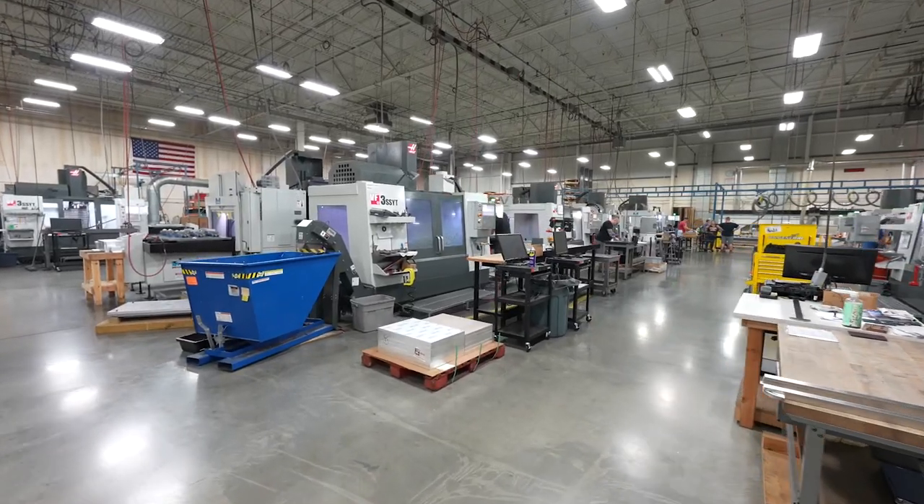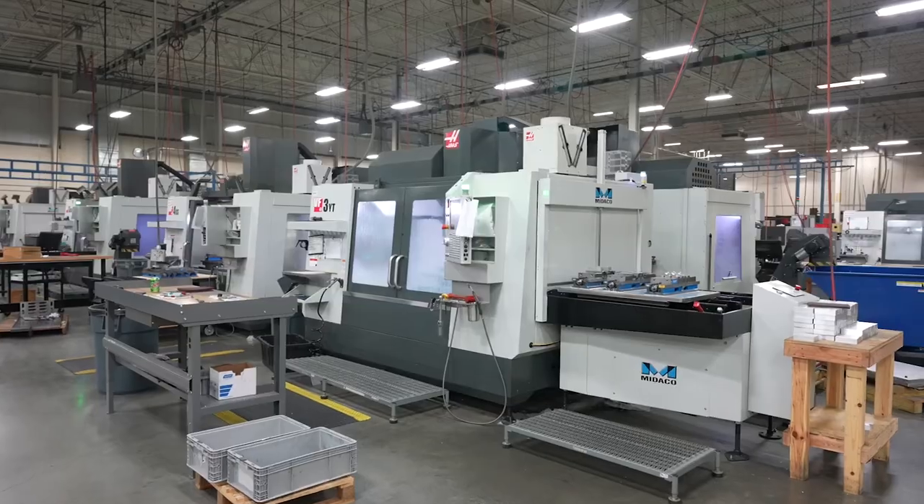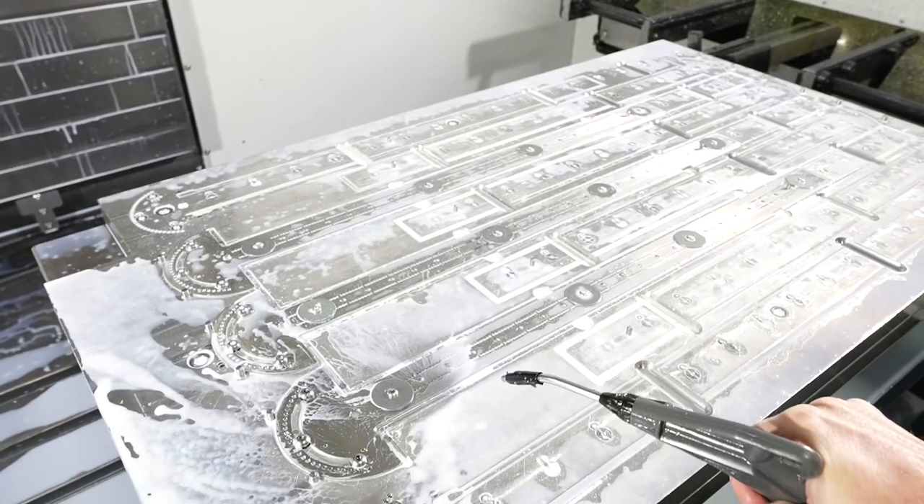My name is Rich Hummel. The company is Woodpeckers. We're located in Strongsville, Ohio. I started the company in 1988. It was an offshoot of a hobby as a woodworker.